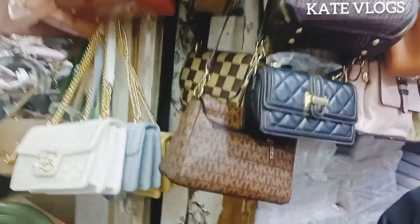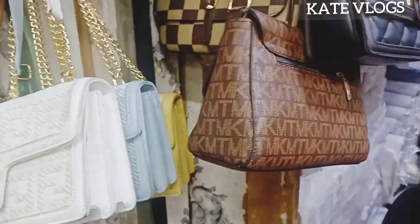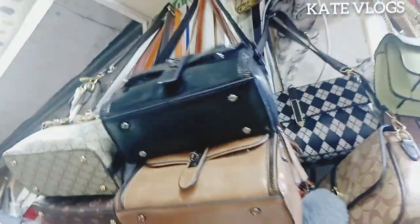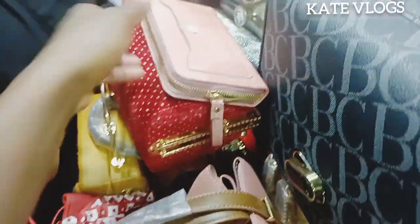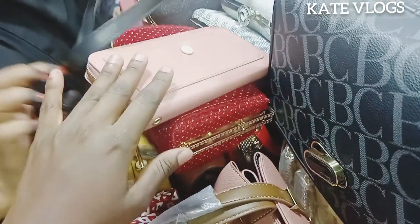I've reached the place in Amal Mall where there are a lot of handbags and all kinds of bags. Because my client's budget is at seven thousand, I have to be very keen on what I'm going to select — the budget is small and yet we also need to make some profit. I'm trying as much as possible to select bags that cost at least less than 500 Kenyan shillings.